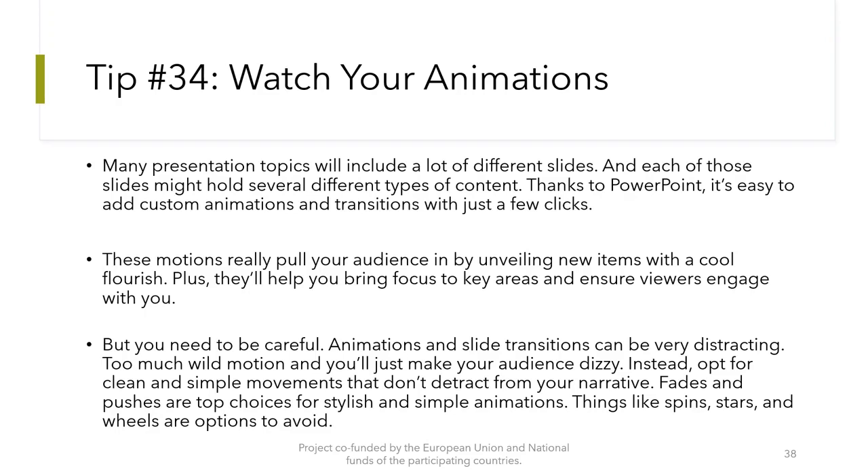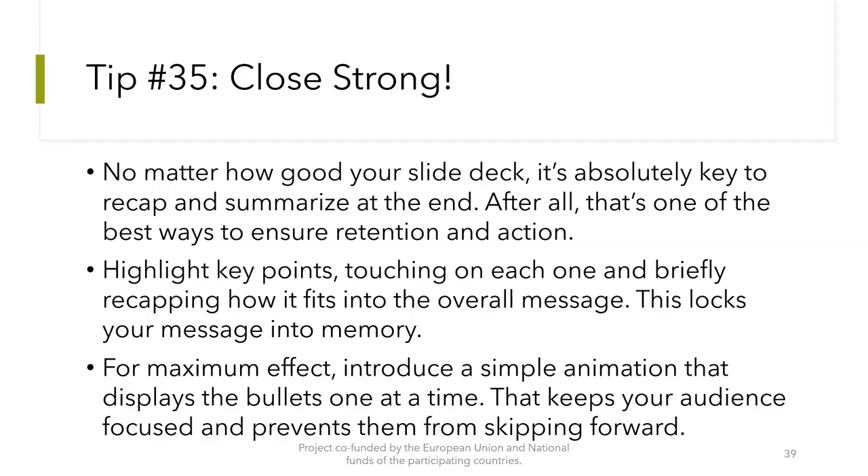And for the final tip, number 35: Close strong. No matter how good your slide deck, it's absolutely key to recap and summarize at the end. After all, that's one of the best ways to ensure retention and action. Highlight key points, touching on each one and briefly recapping how it fits into the overall message — this locks your message into memory. For maximum effect, introduce a simple animation that displays the bullets one at a time, keeping your audience focused and preventing them from skipping forward.